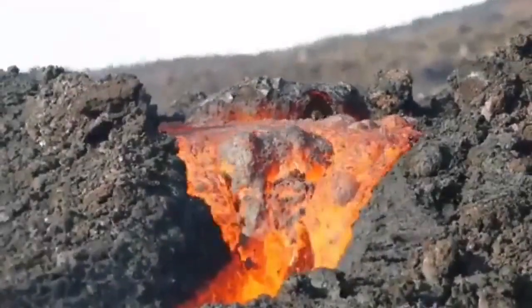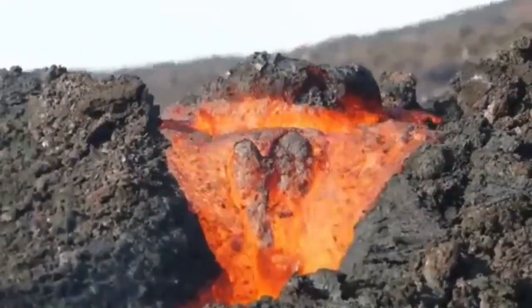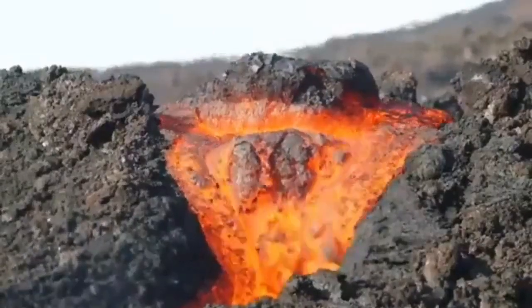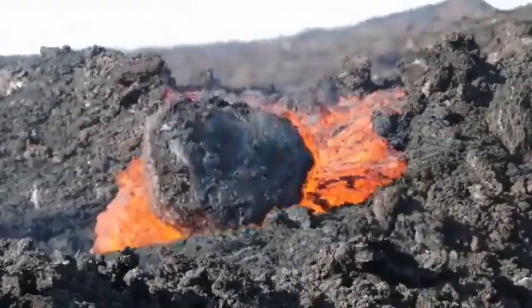Look at that big rock — you see it here, trying to pass. It looks like a miniature image because the scale is so huge. This rock is at least 50 meters, and then it passes through the gap.